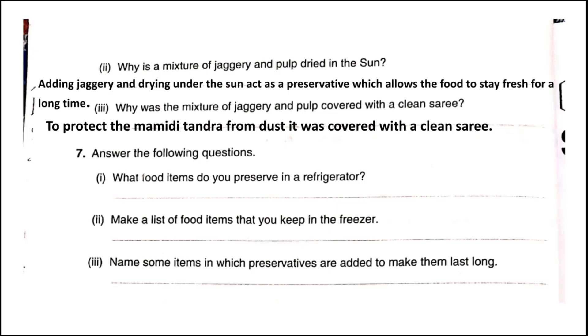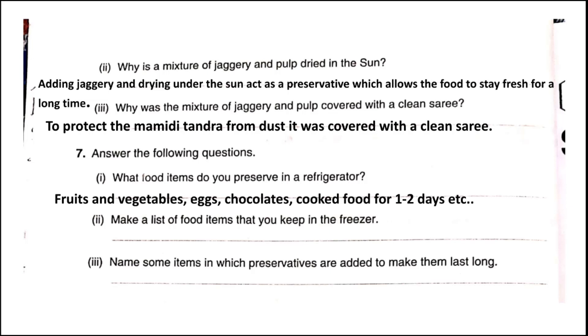Answer the following questions. What food items do you preserve in a refrigerator? In a refrigerator we can preserve fruits, vegetables, eggs, chocolates, and cooked food for one to two days.